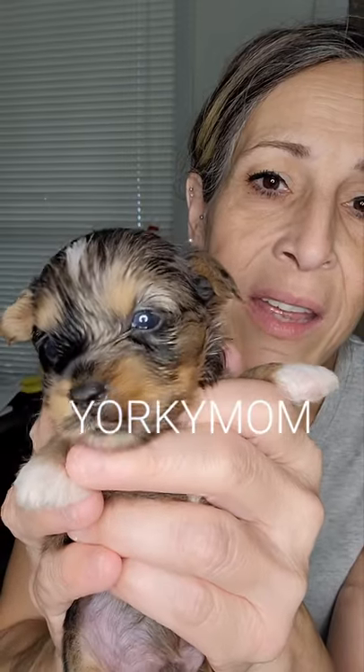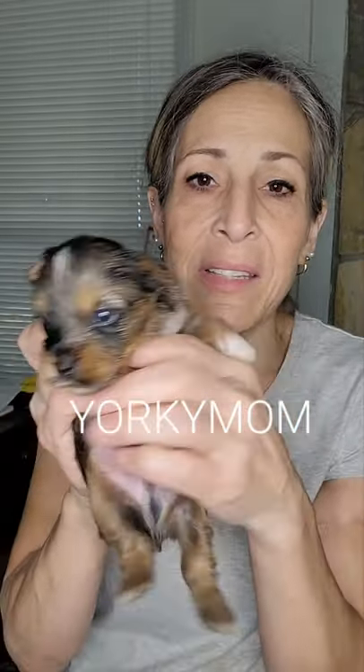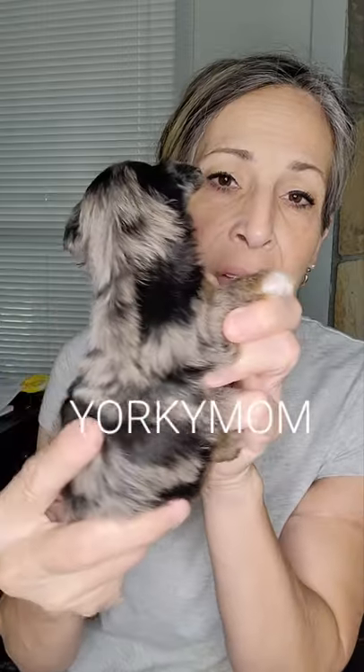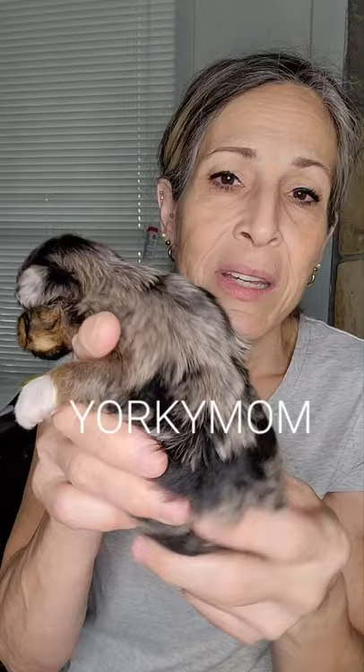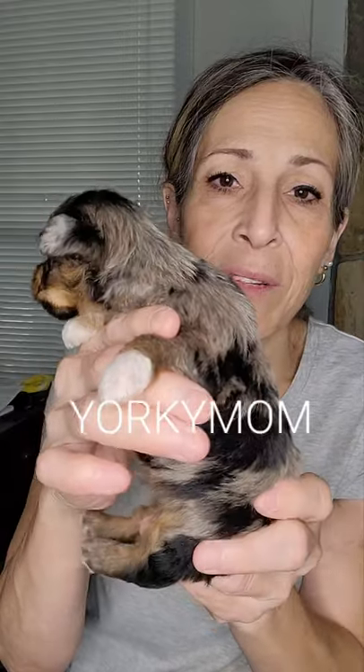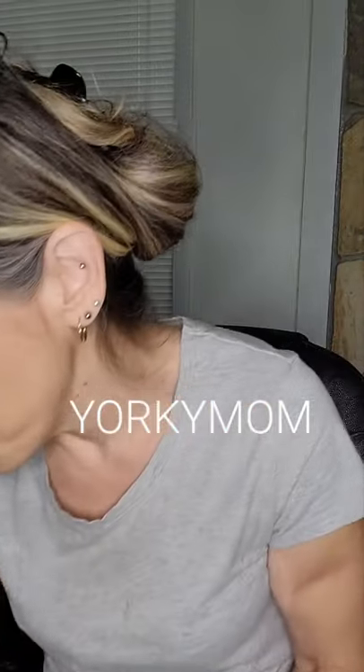We're going to have to watch and see how they completely clear out. Here's his chest. He's supposed to be about four pounds. Nice markings. He's got a little platinum hue to it. Real nice. That's the first boy.